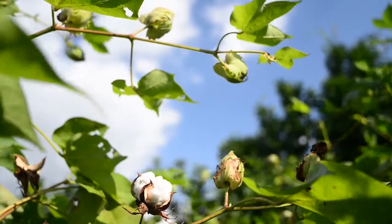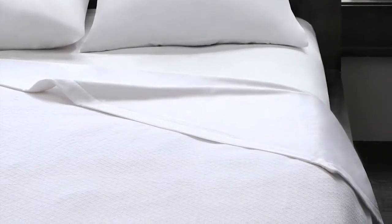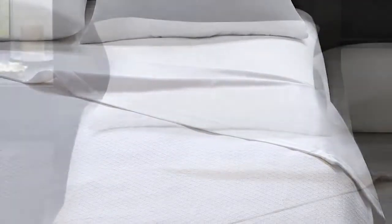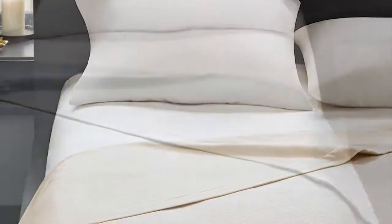First, we start with some of the world's finest cotton. It's then woven into a lightweight blanket that we permanently attach to a 300 thread count, 100% cotton, ultra soft sateen sheet.